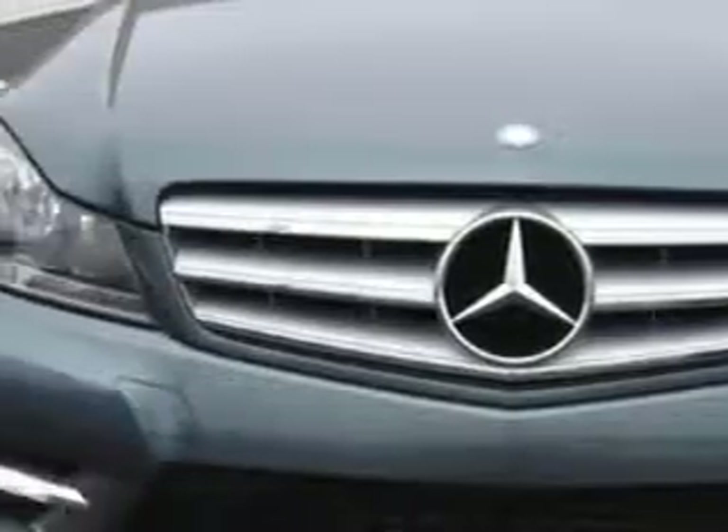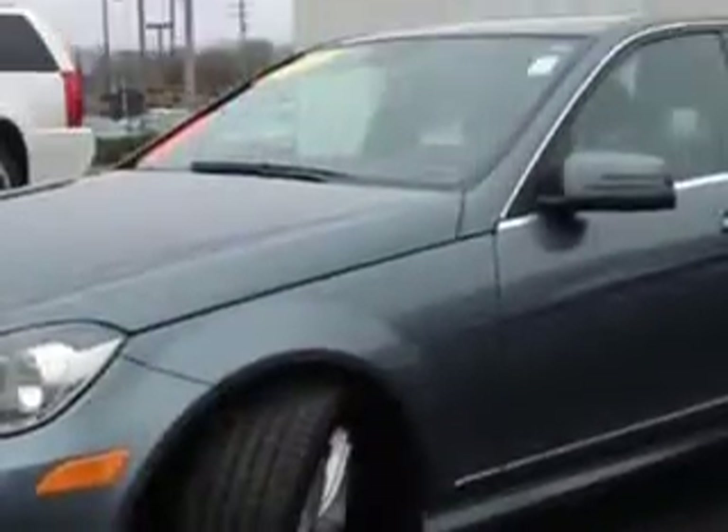Check out this graphite grey metallic 2012 Mercedes-Benz C-Class Sedan AWD C300, equipped with a 6-cylinder engine and a 7-speed transmission.